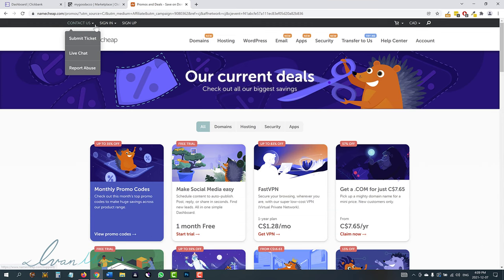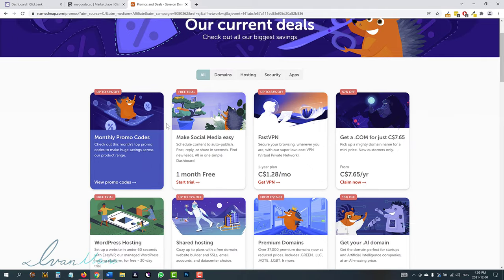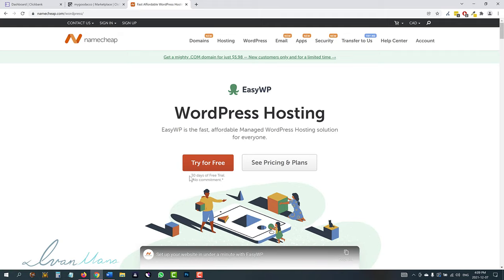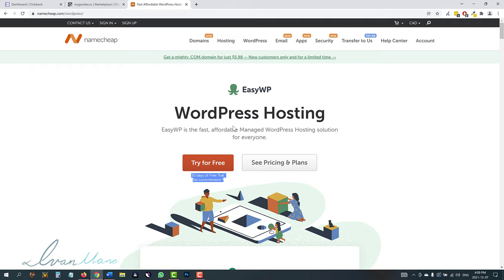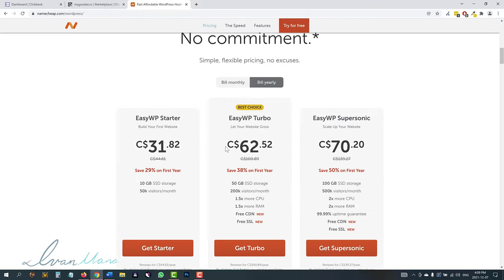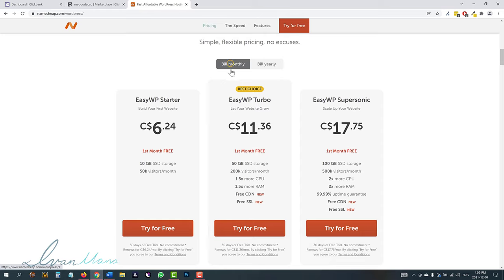If you go to go.ivanmana.com/namecheap, this is going to be my affiliate link and you'll be able to get some special discounts. Once you head over there, just scroll down to WordPress hosting, click that, and you will get 30 days completely free of this hosting plan. You don't have to pay for anything at all, which will give you enough time to build out the website and see if this is something you want to continue doing. This also gives you a free SSL certificate, which makes your website secure — that's what gives you the little lock icon.